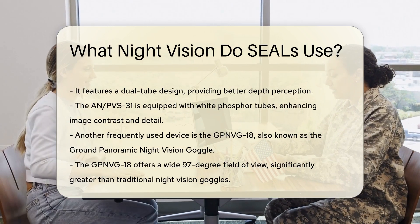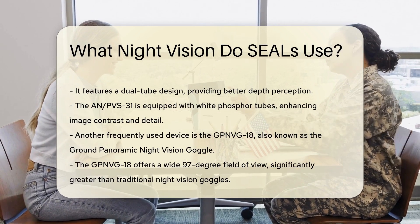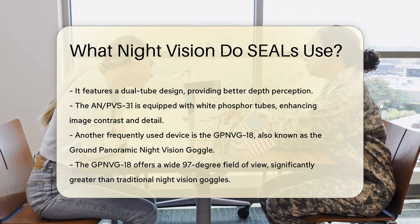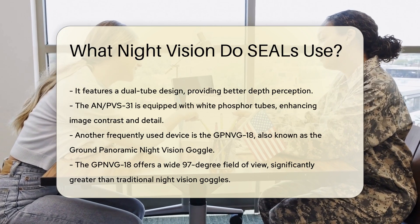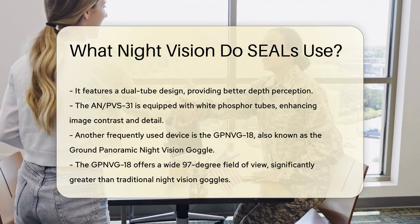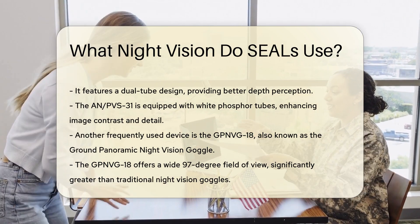Another device frequently used by SEALs is the GPNVG-18, also known as the Ground Panoramic Night Vision Goggle. This device offers a wide 97-degree field of view, significantly greater than traditional night vision goggles. The GPNVG-18's panoramic view allows SEALs to detect threats more effectively.